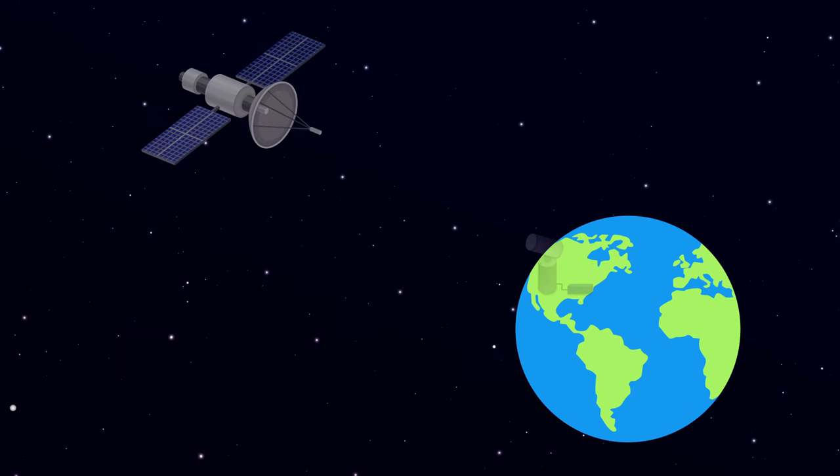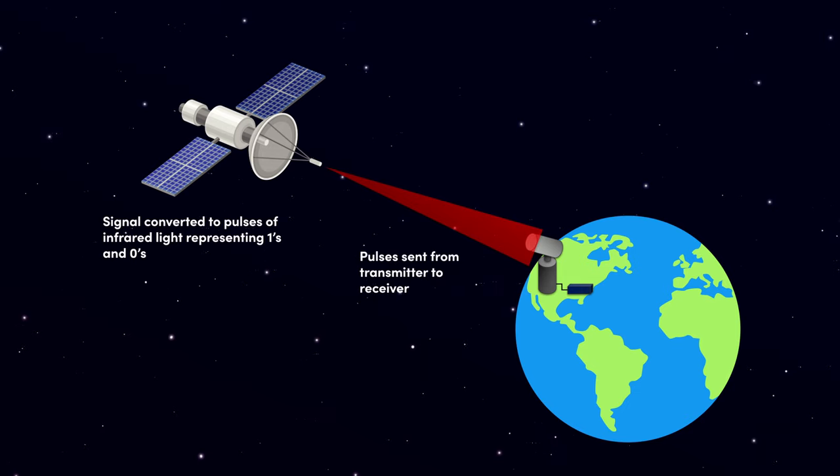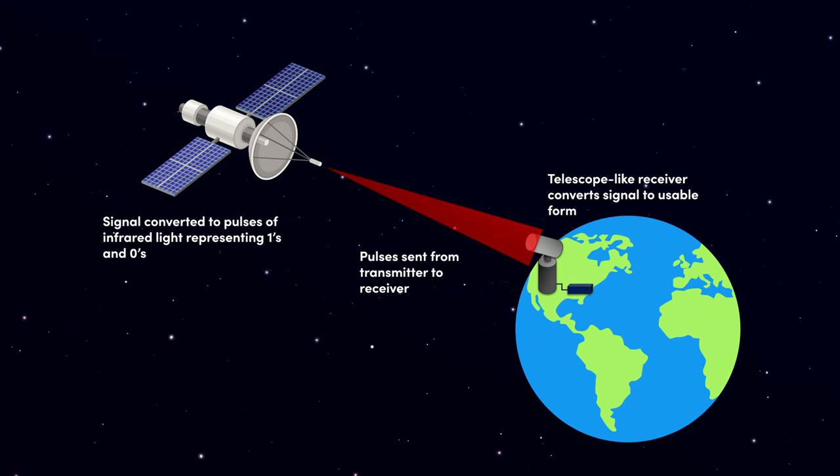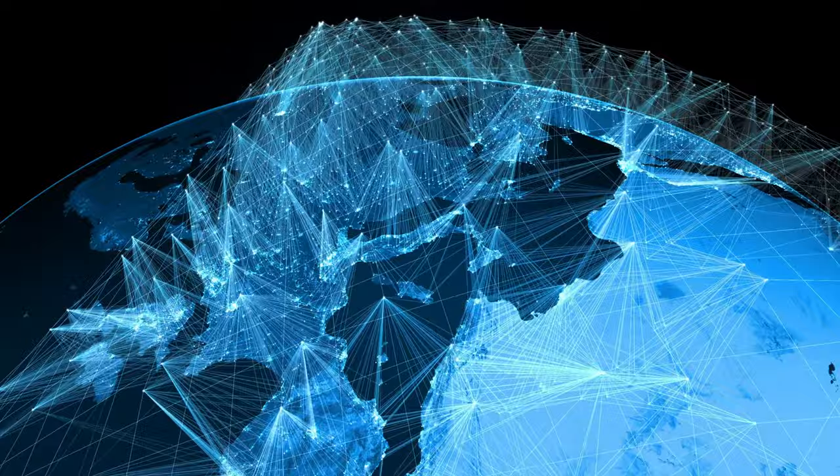FSO can involve transmitting information from a satellite to a receiver on the ground, one satellite to another satellite, or maybe one transmitter on the ground to another receiver on the ground. FSO communications enable fast, reliable internet to locations that are a little bit more inaccessible.